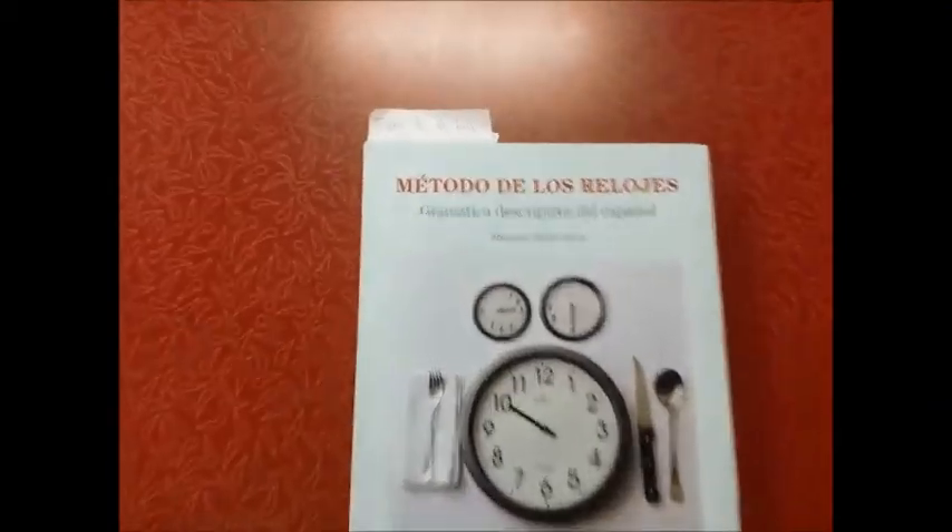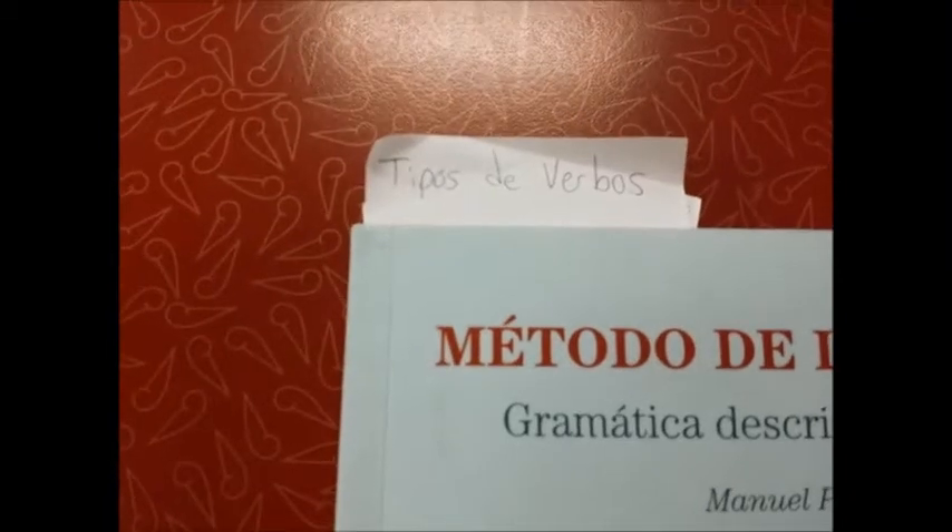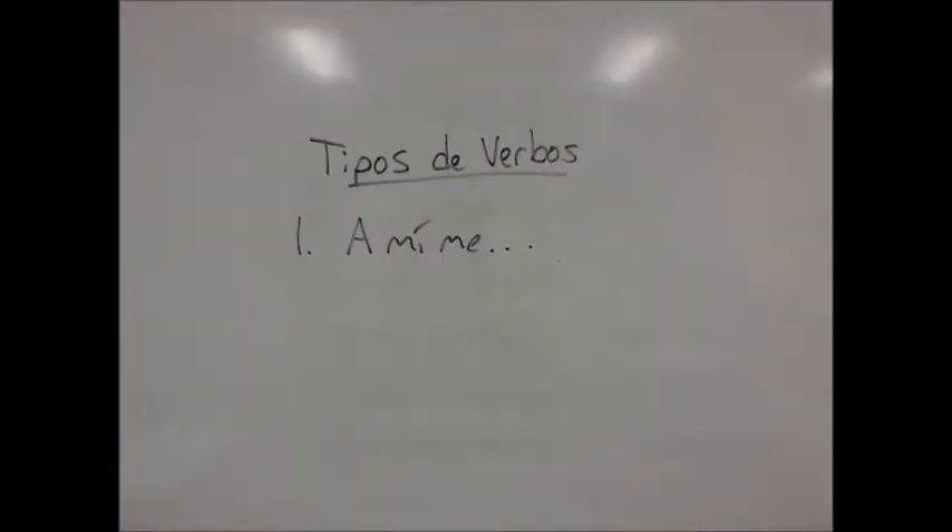The first video that we're going to watch is about types of verbs. According to the book, there are four types of verbs.